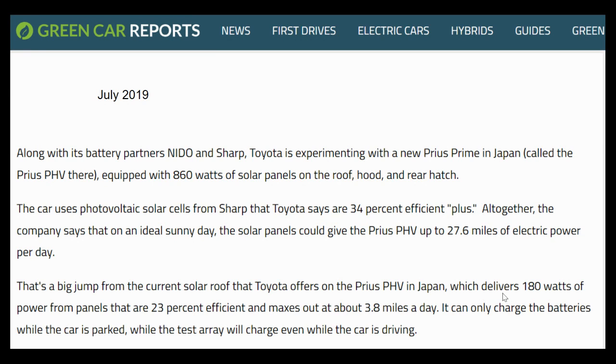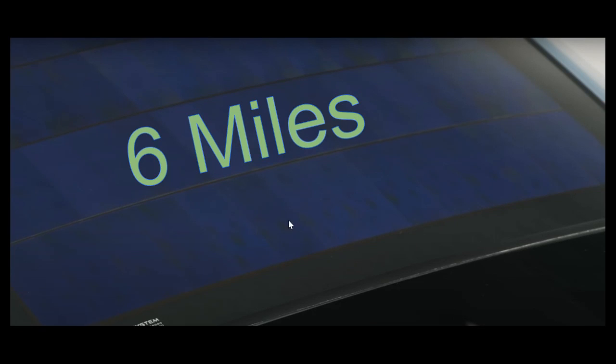Prior to that, they had experimented with just a solar roof, which they estimated would only add about 3.8 miles per day, but that was using much less efficient solar cells. So based on this data, if you're using solar cells that are about 34% efficient and you only put them on the roof — this is actually an image of the new Prius Prime with a solar roof — I would estimate that you're going to get at least 5.8 miles per day, so roughly six miles per day of solar charging. I think that's the baseline or the lowest that you can expect to get.